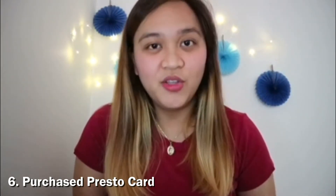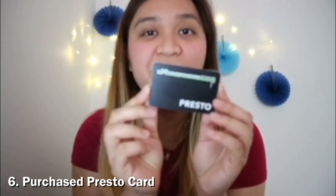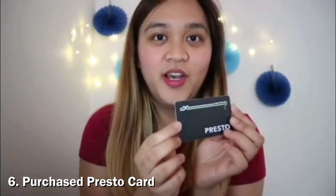Number six, Presto card. Kailangan mo bumili ng Presto card dito, kasi ito yung gagamitin mo para sa transportation mo — sa bus, tsaka sa mga trains dito sa Toronto. Ako, as a student, nag-apply ako ng monthly pass dito kasi mas sulit siya kasi araw-araw ko nalabas. Tsaka kung may work ka, yun — sulit siya kung mag-aanlipas ka. Basta, kailangan mo nito.